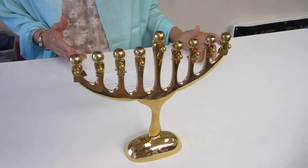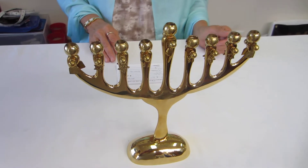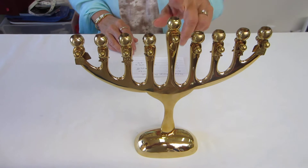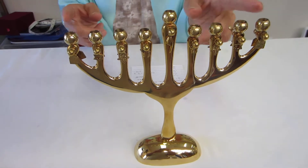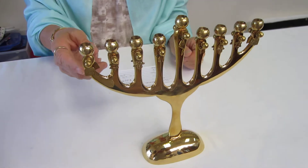Not only is it charming, it features movable charms on the menorah. It is brass, nine inches tall, and nine inches wide. Each of the charms moves.